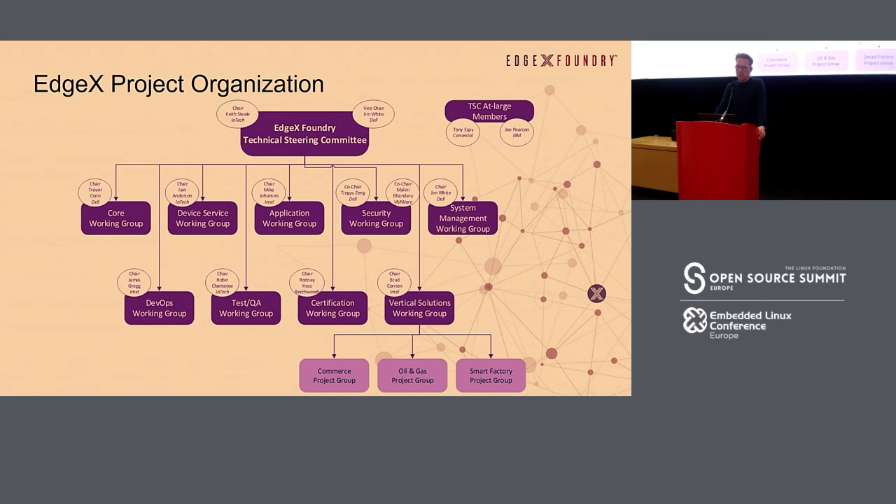The steering committee is governed by Jim White and Keith Steele, both currently working at IOTech. Jim White left Dell to work for IOTech, but he's still in this ecosystem so it doesn't mean anything for the project. From the Dell side, Trevor Khan is part of the core working group. We also have people from VMware and Intel in this ecosystem. It's a pretty good governance setup that's getting bigger and bigger.